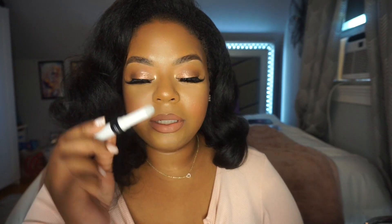They said to wait 60 seconds, so we're going to do that and then put the balm on top.